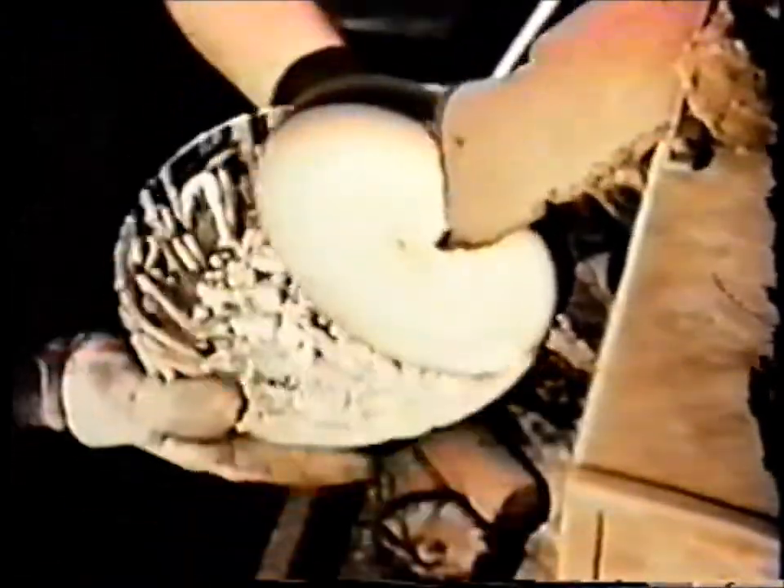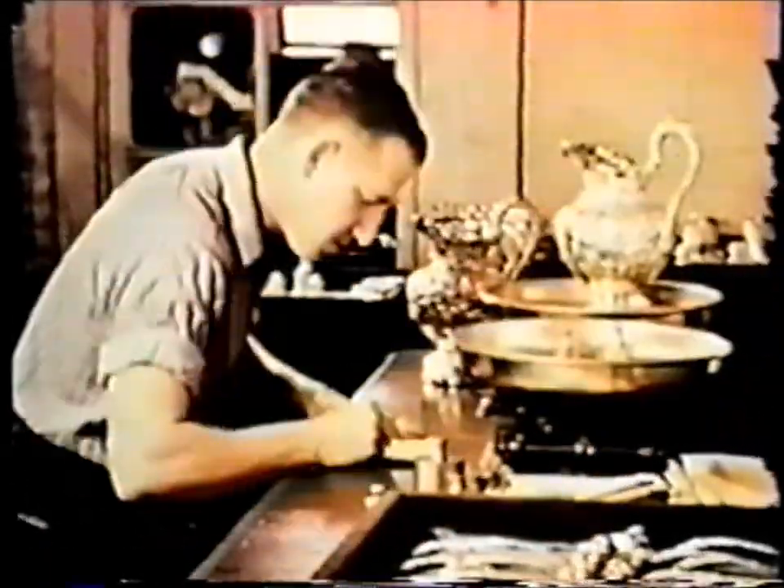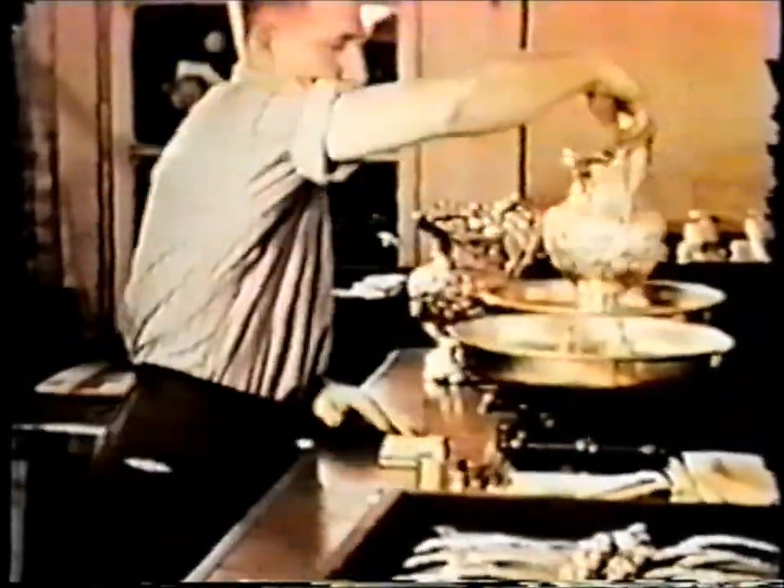Grease buffing creates yet a richer luster. A touch of rouge brings out the wonderful brilliance of sterling. Each piece is washed, then dried in clean sawdust made from special hardwoods. The weight of the sterling is so important that before wrapping, every Kirk piece is double-checked.